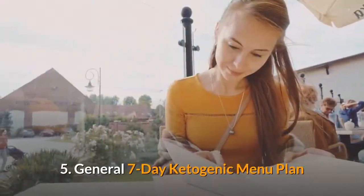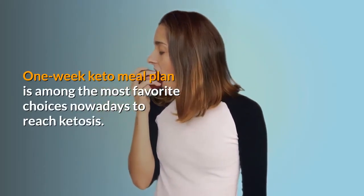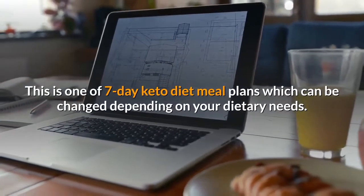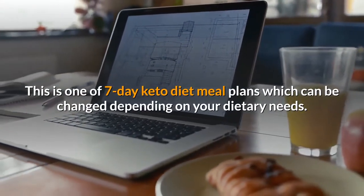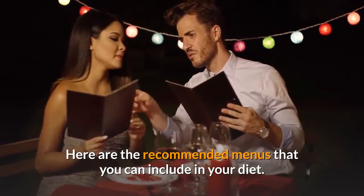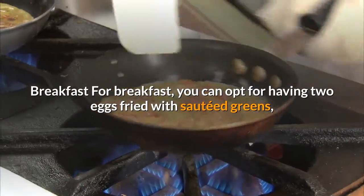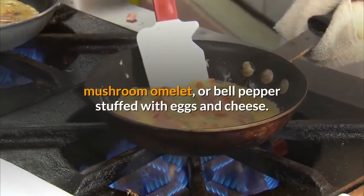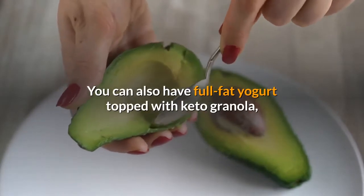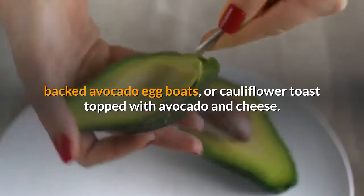General 7-Day Ketogenic Menu Plan. One-week keto meal plan is among the most favorite choices to reach ketosis. This is one of seven-day keto diet meal plans which can be changed depending on your dietary needs. For breakfast, you can opt for two eggs fried with sautéed greens, mushroom omelet, or bell pepper stuffed with eggs and cheese. You can also have full-fat yogurt topped with keto granola, baked avocado egg boats, or cauliflower toast topped with avocado and cheese.